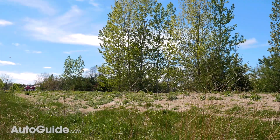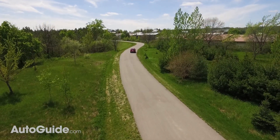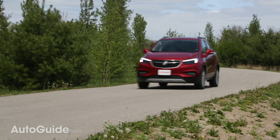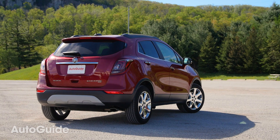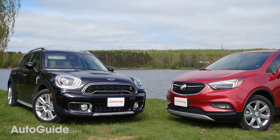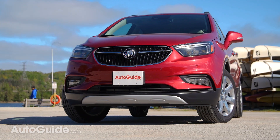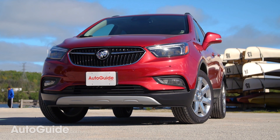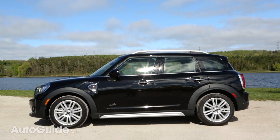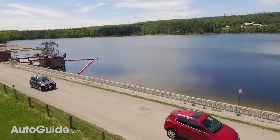So why the hell does the Encore outsell the Mini 6 to 1? It probably comes down to a few things. Buick has a better dealer network, Mini doesn't have the best reputation when it comes to reliability, and pricing is probably a huge factor too. The Buick is much more affordable than the Mini, even though the Mini has more tech available. The base Countryman starts at about $27,000, while the Encore starts at about $23,000. As tested, our top trim Encore rings in at about $35,000, while our fully loaded Countryman S stickers at a much more hefty $41,000. I think a lot of people might be scared off by Mini because it's so different and a lot more expensive.